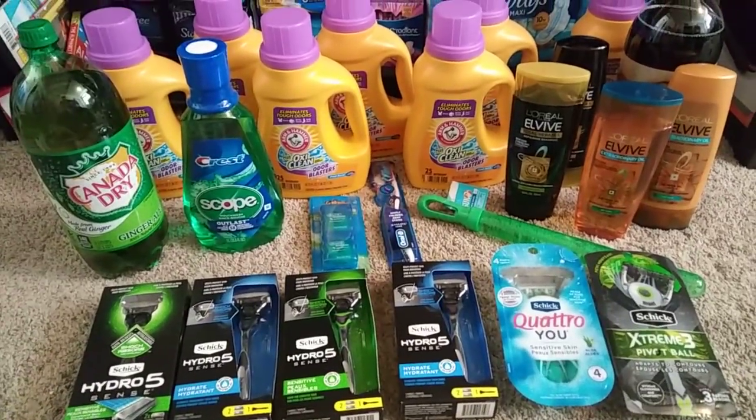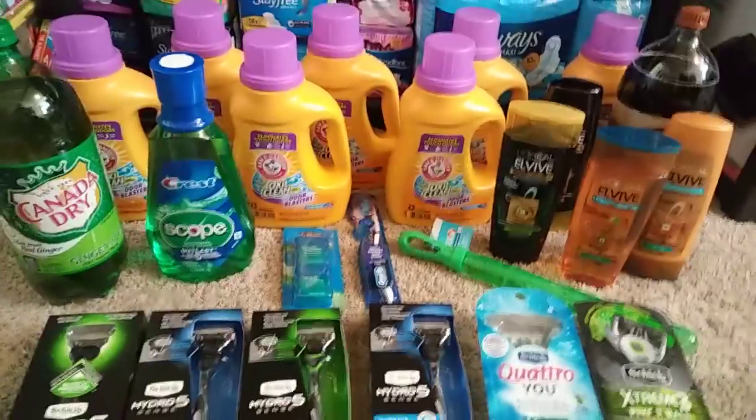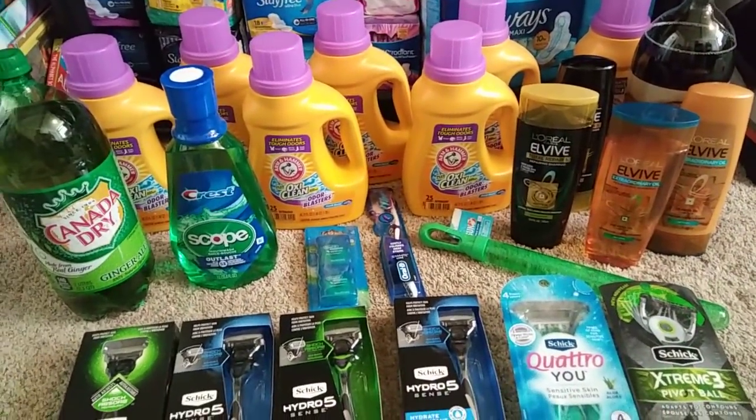Hey guys, this is everything we grabbed today at Walgreens. Got some really good deals going on, especially razor deals. I love razor deals. Let me show you guys the deals we did.